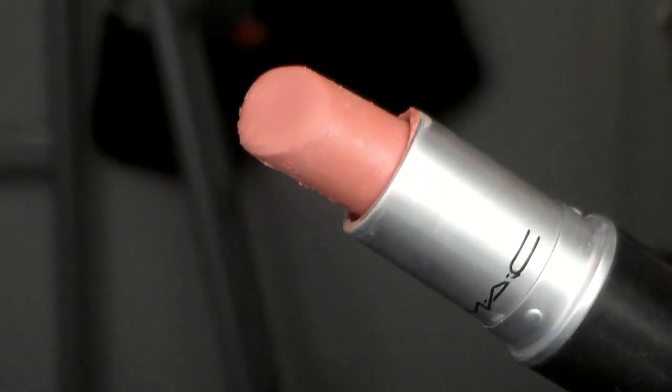My two favorites are Hue, which is a glaze, and Cream Cup, which is a cream sheen. These two are just really pretty everyday lipsticks — more of a nude pink. They're kind of similar but not very much. Hue is this one, and it's actually broken and melted a little, so it looks a bit weird, but I can still get color out of it. I actually have both of them on right now, like a combination. This one is Cream Cup. They're both more nude pinks, perfect for everyday.